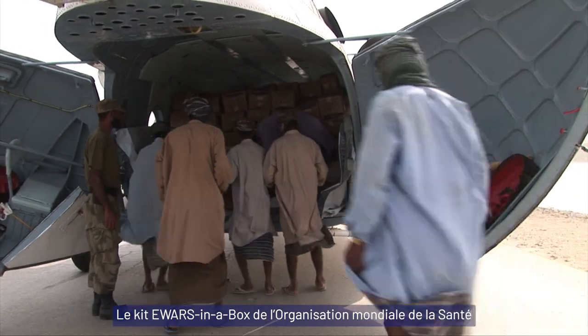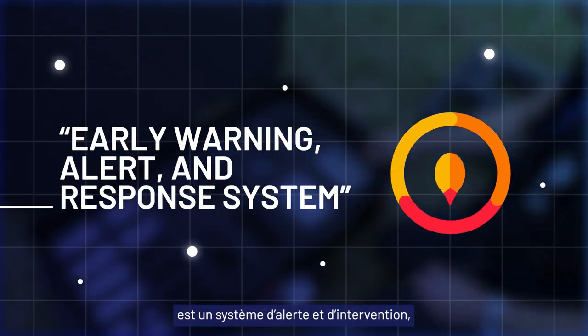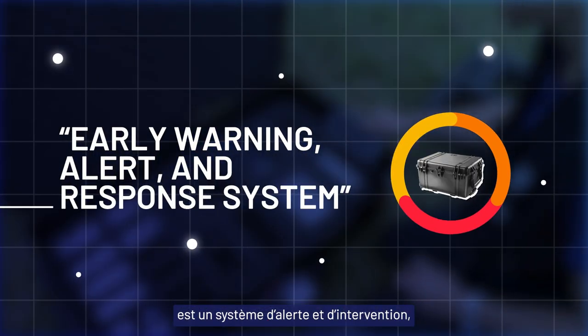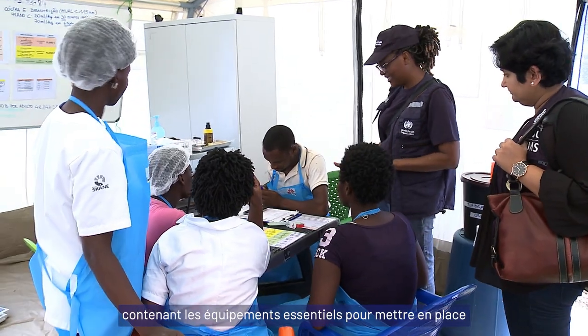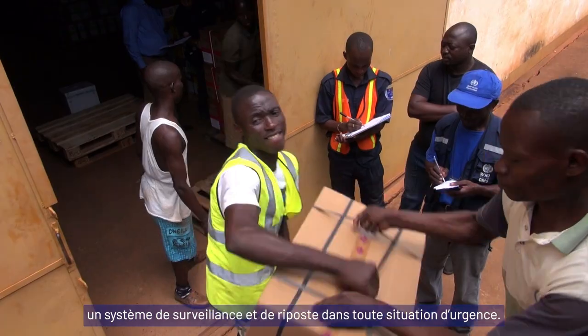The World Health Organization's E-WARS in a Box is an early warning, alert and response system in a self-contained kit. It has the essential software and equipment required to rapidly establish surveillance and respond to any emergency.